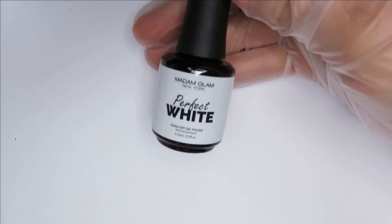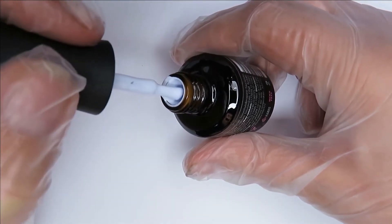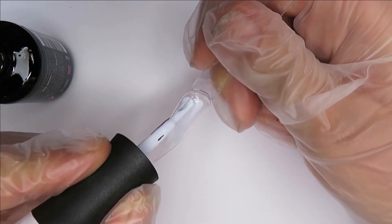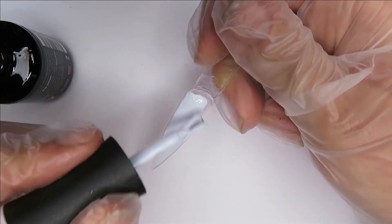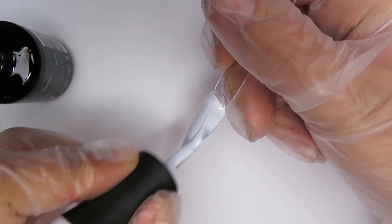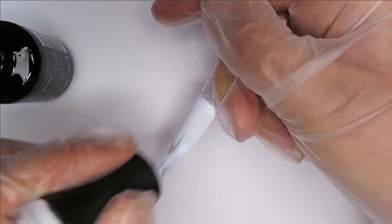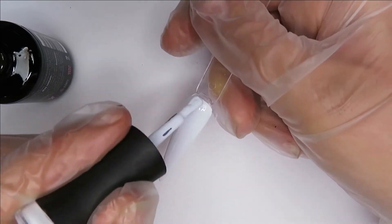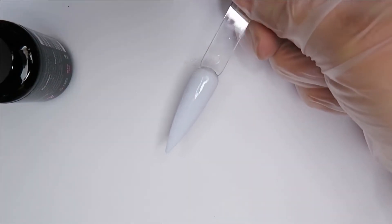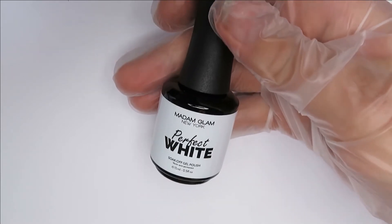Starting with the Perfect White — look at how vibrantly white that really is. Really good consistency. You can see it's got so much pigment to it — that's just one thin coat and it's pretty much fully opaque, full coverage. It virtually disappears into the paper; if it weren't for the shadows, that is truly a perfect white. At full price this bottle of gel polish is $19.95.